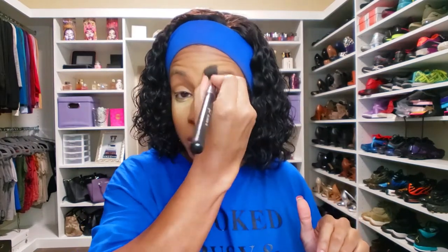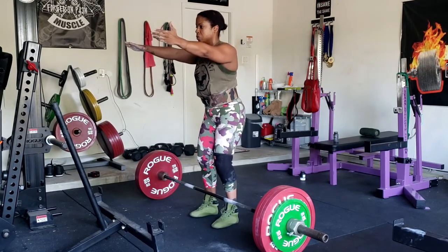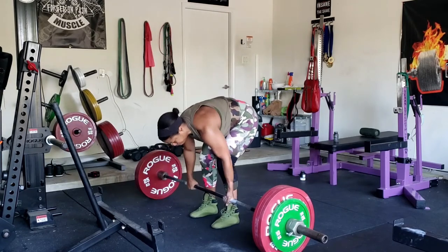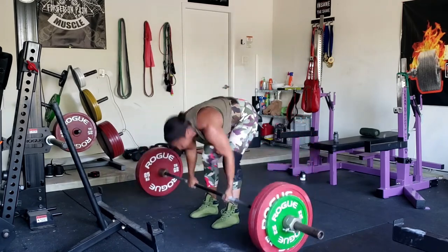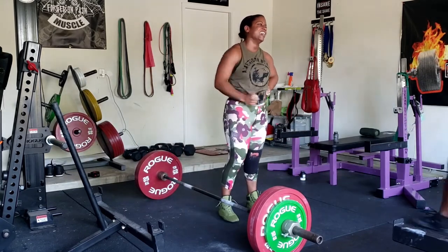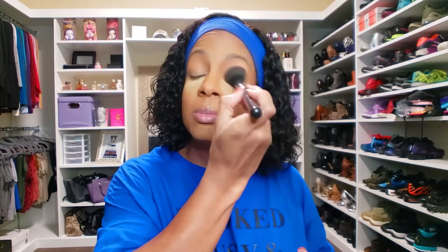All of that was erased because I deadlifted yesterday and I pulled 430 pounds, which is the most I have pulled since I had surgery. The most I've ever deadlifted is 500 pounds, so to say it hasn't even been a year since my first surgery and I'm only 30 pounds off from where I finished — that's kind of exciting.